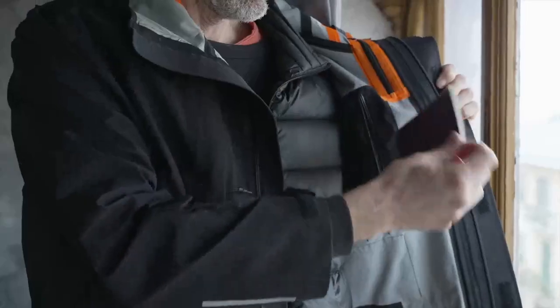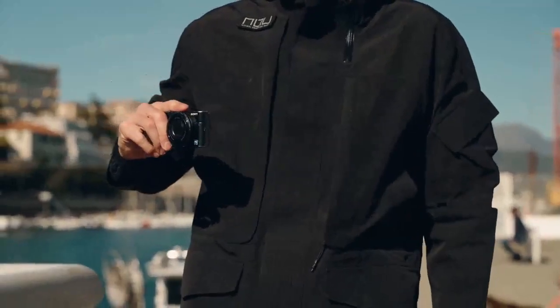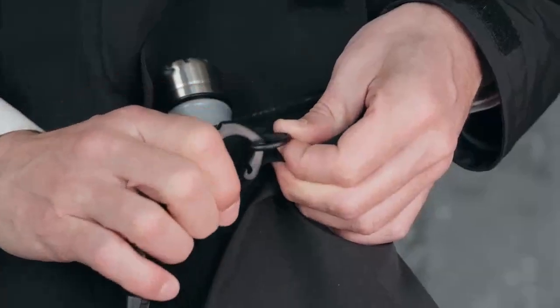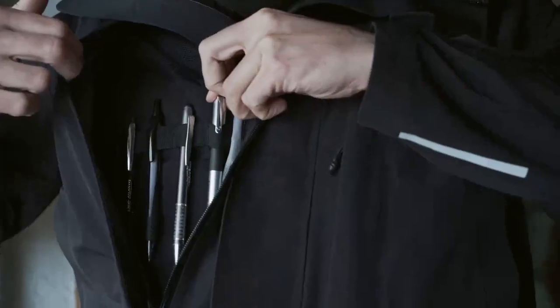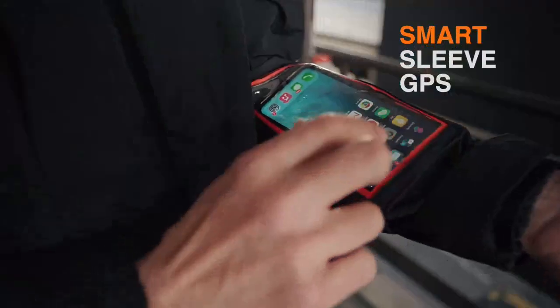Dual passport pocket, camera pocket, credit and business card, key ring, wallet, contactless card, earpods, cables and pens. Smart sleeve GPS pocket.